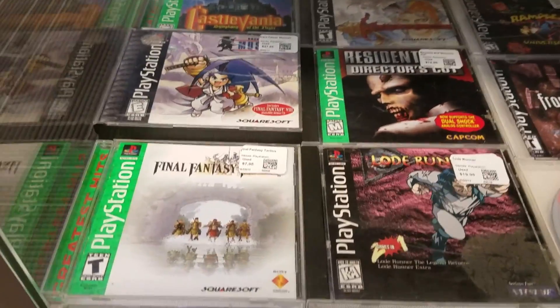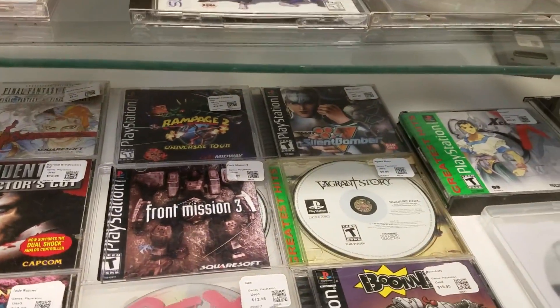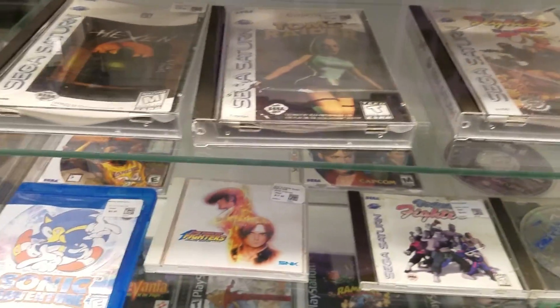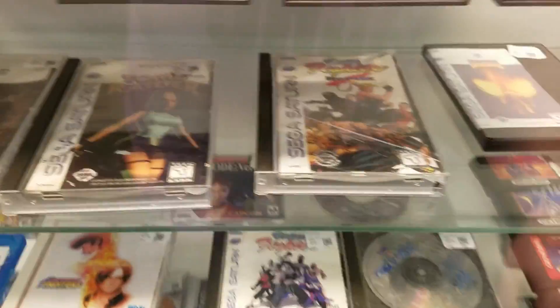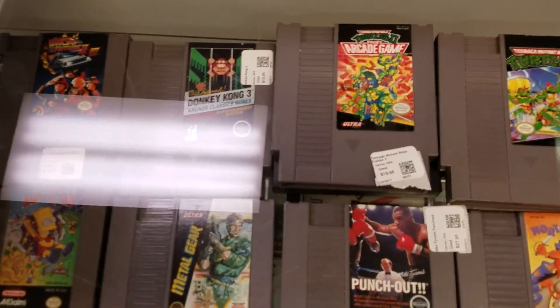Here's some money right here — Final Fantasy Tactics, Castlevania, Front Mission 3, Xenogears, Vagrant Story. That's some hot hits, and a lot of them were in decent condition. They had some cracks on the jewel cases but those are easily replaced.